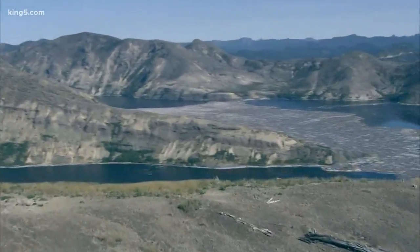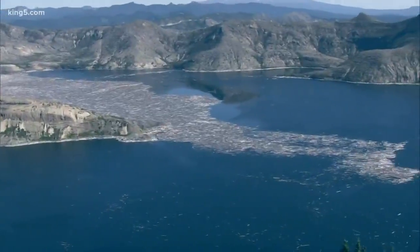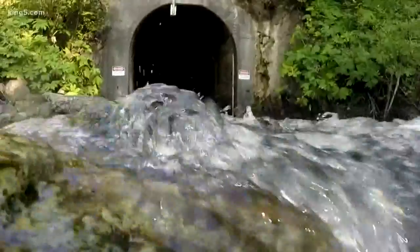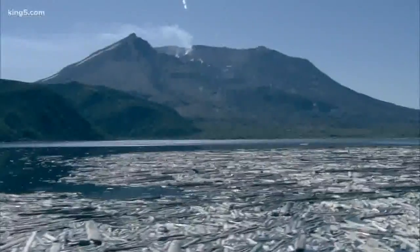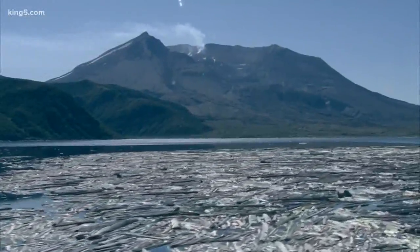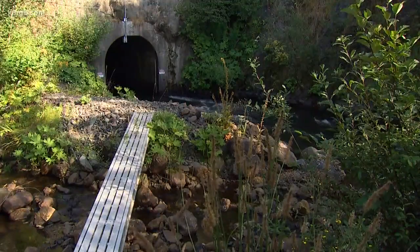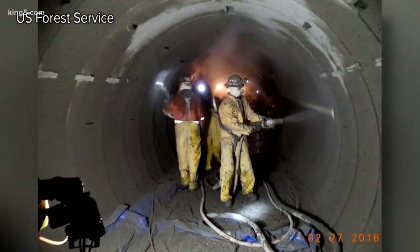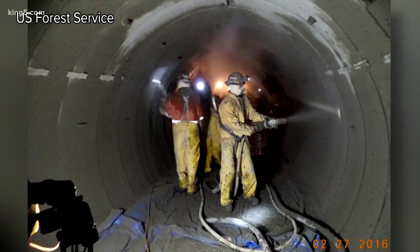But debris from the 1980 eruption blocked the river that had been the natural outflow for Spirit Lake. The Army Corps of Engineers put in a mile-and-a-half long tunnel — a drain essentially — to keep the lake from overflowing its banks. But the tunnel, built in 1985, needs constant repairs and could suffer more damage in an earthquake, a threat that wasn't realized 33 years ago.